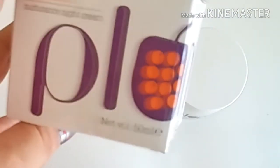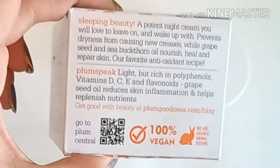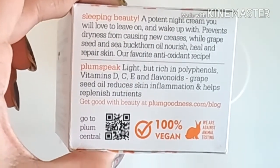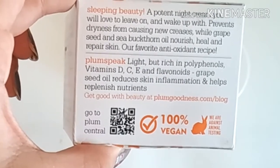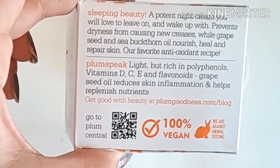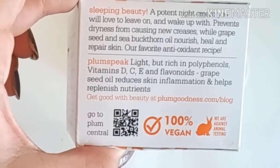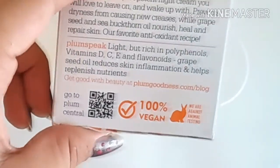The box is really cute — you can see, I just love it. It's called a 'Sleeping Beauty Protein Night Cream,' one you'll love to leave on and wake up with. It prevents dryness from causing new creases, while grapeseed and sea buckthorn oil nourish, heal, and repair the skin. It's their favorite antioxidant recipe.